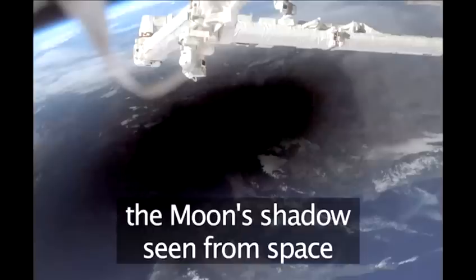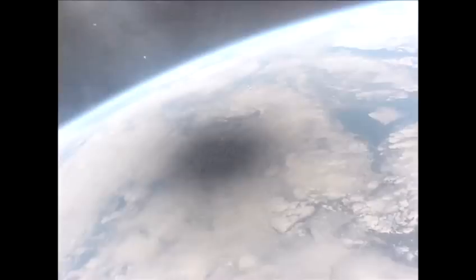During an eclipse, as the moon creeps across the sun's disk, it gradually gets darker and darker on earth. Animals and birds react as though it's getting nighttime and return to roost. The moon's shadow can be seen racing across the face of the earth from west to east.